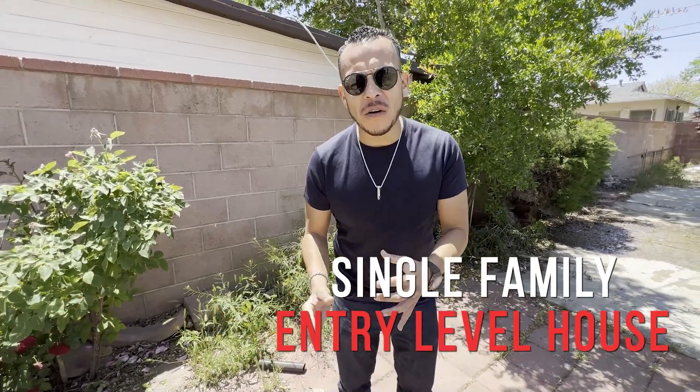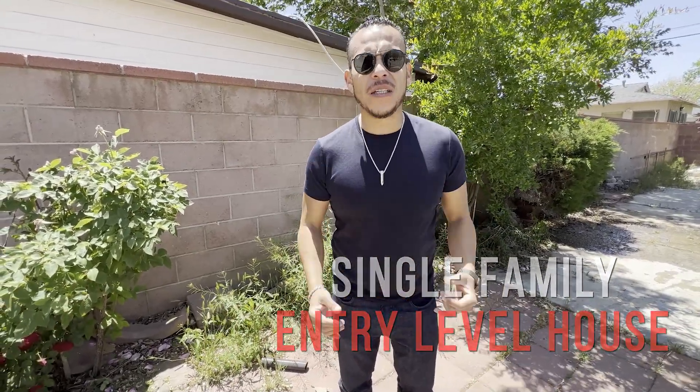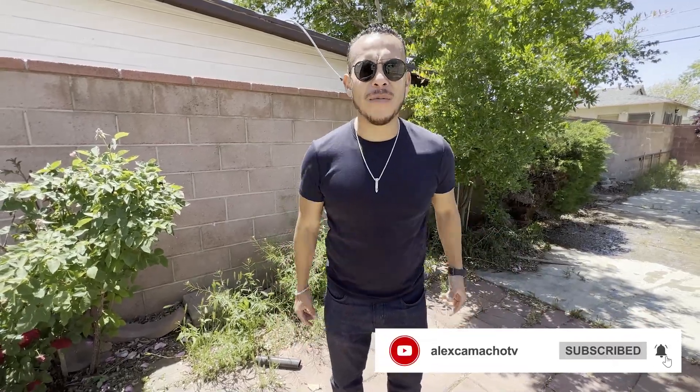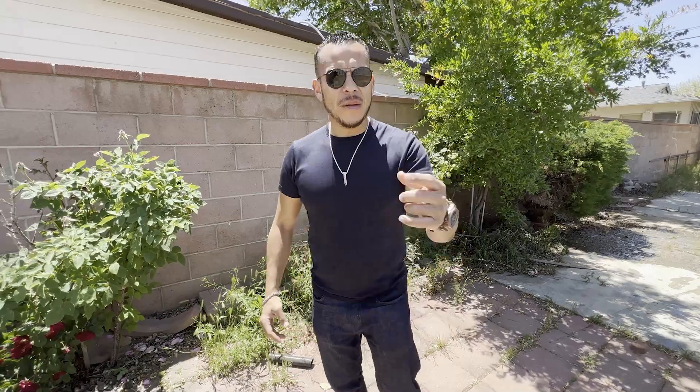What's up my deal makers. I'm here in Lancaster at one of our other fix and flip projects. I want to show you around. This is a basic single family entry-level house, but we love these projects because it's cosmetic, it's in a good neighborhood, it's a low price point. So there's a lot of buyers at the end when it's finished. Let me show you around.